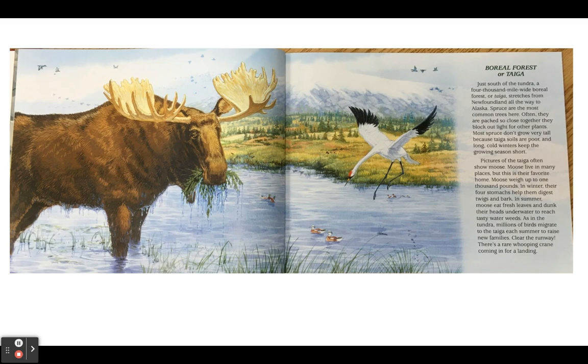Just south of the tundra, a 4,000 mile wide boreal forest or taiga stretches from Newfoundland all the way to Alaska. Spruce are the most common trees here. Often they are packed so close together they block out light for other plants. Most spruce don't grow very tall because taiga soils are poor and long cold winters keep the growing season short. Pictures of the taiga often show moose. Moose live in many places, but this is their favorite home. Moose weigh up to 1,000 pounds. In winter, their four stomachs help them digest twigs and bark.